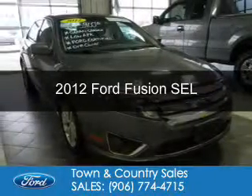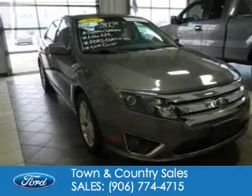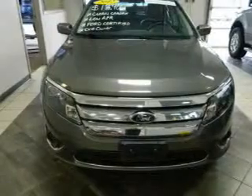This is a certified pre-owned 2012 Ford Fusion. It's powered by front-wheel drive, a 2.5-liter four-cylinder engine, and a six-speed automatic transmission.